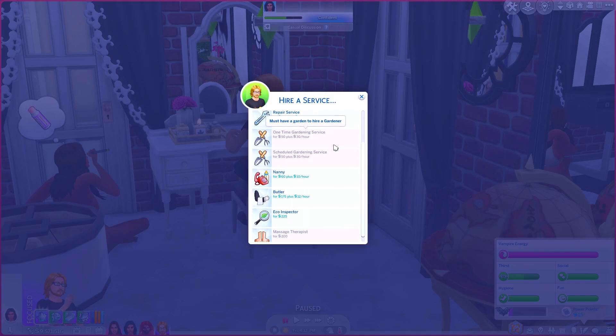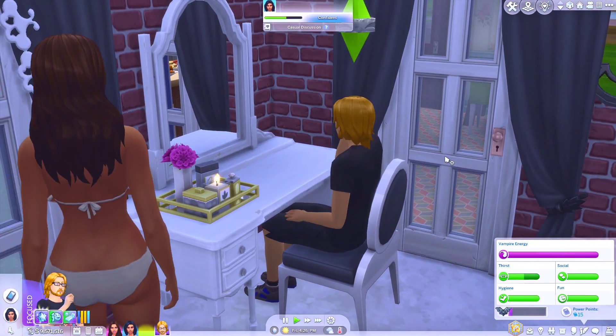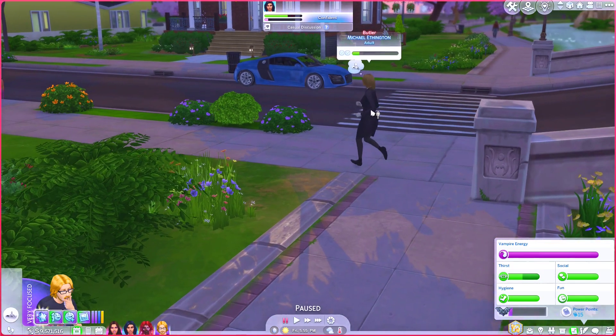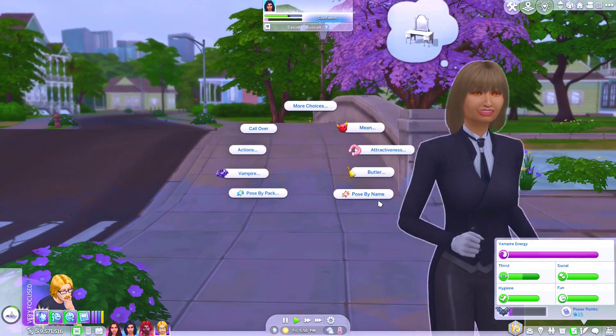The other bit of gameplay is the introduction of the butler, which is a live-in maid. The butler is random too, so you never know who you're going to get. You can actually get a kleptomaniac butler, which will lead to some fun, so be careful — you never know what you're going to get.